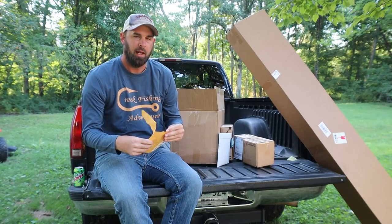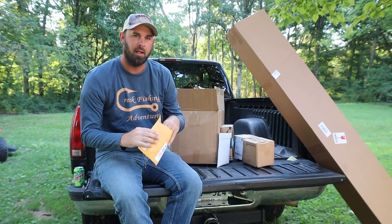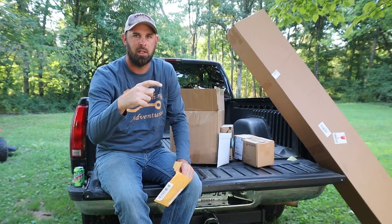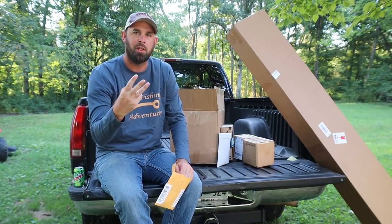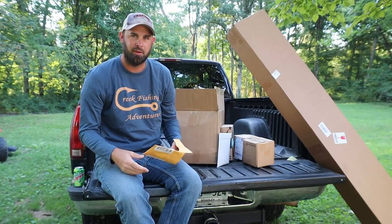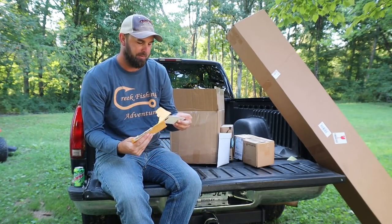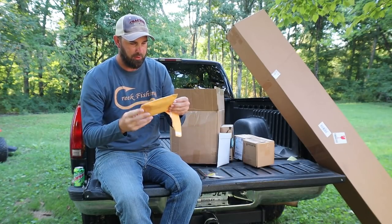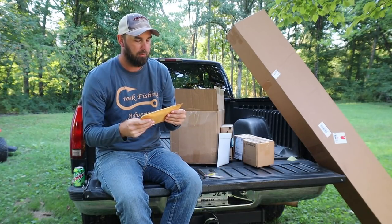I just got back from a six-day fishing trip and went to the post office. You know how if there's a big package they give you a key for another box? Well, there were three keys in there along with a couple other things — so three different packages had been shipped.